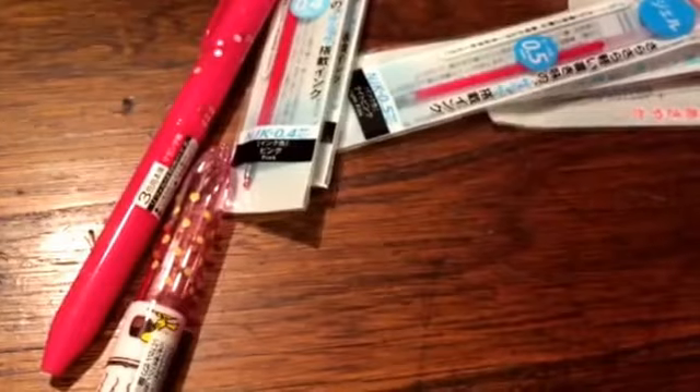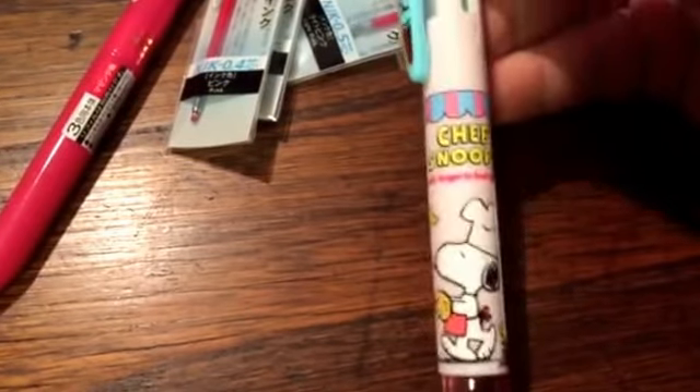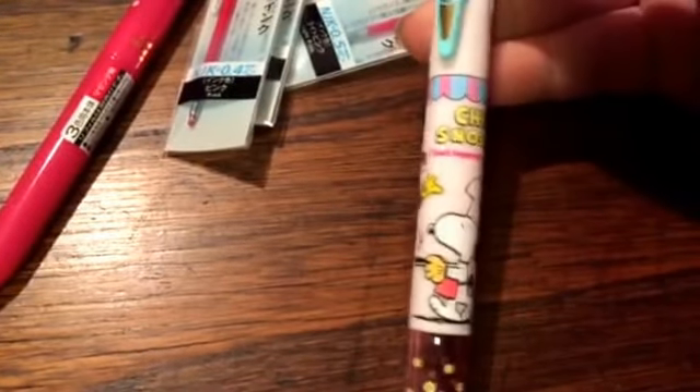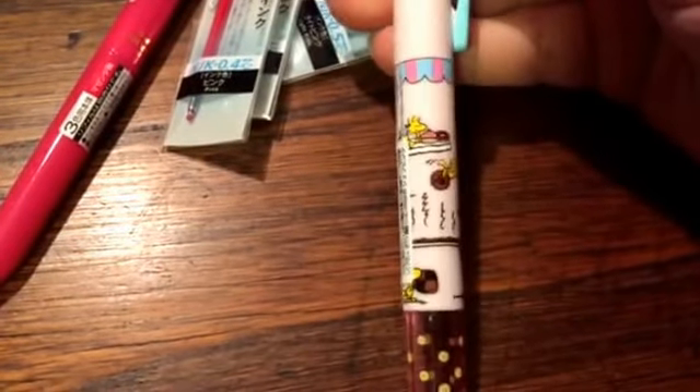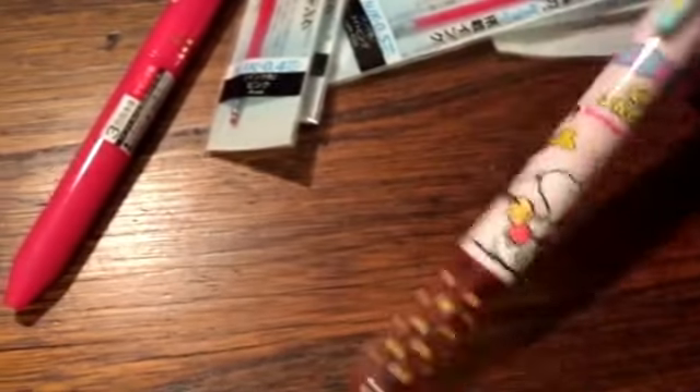There's another Hi-Chew — you usually always get one with every order. And then I got the Snoopy dessert pen. It's the pre-fill because it has a donut theme, it's a bakery donut one. So I ordered that.